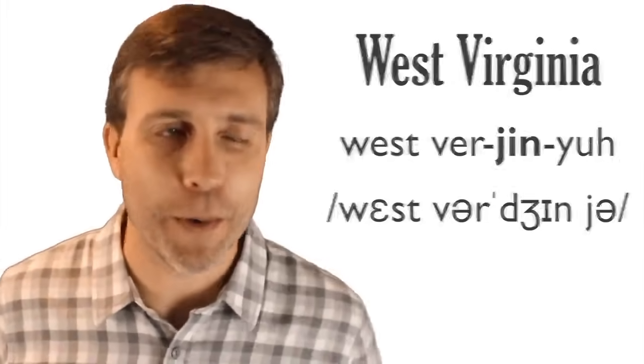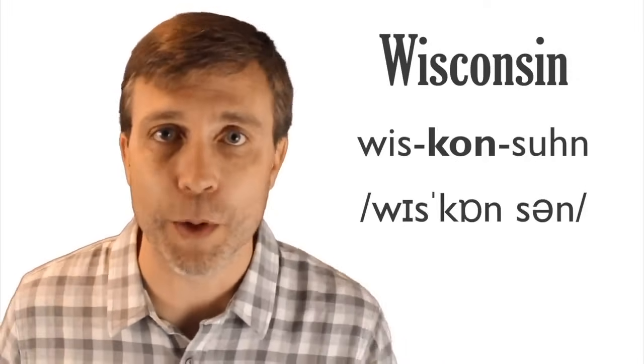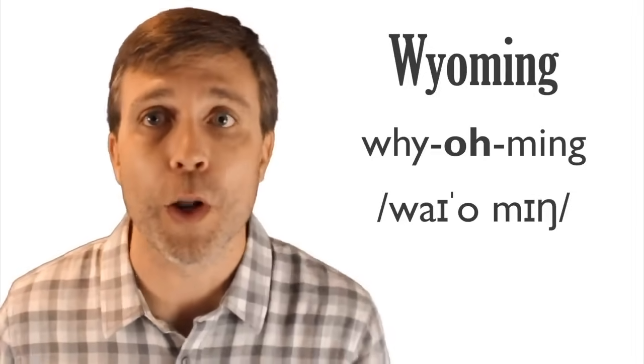Washington has three syllables, stress on the first: Washington. People sometimes confuse it with Washington DC, which is not a state — it's a district. West Virginia has four syllables, stress on the second syllable of 'Virginia': West Virginia. Wisconsin has three syllables, stress on the second: Wisconsin — people think of cheese there. Finally, Wyoming has three syllables, stress on the second: Wyoming.